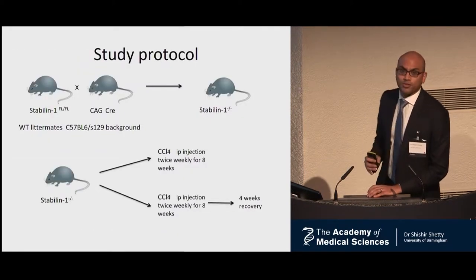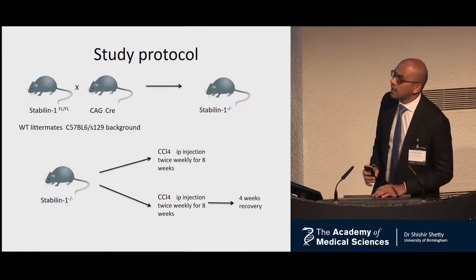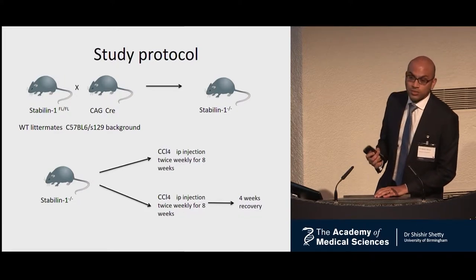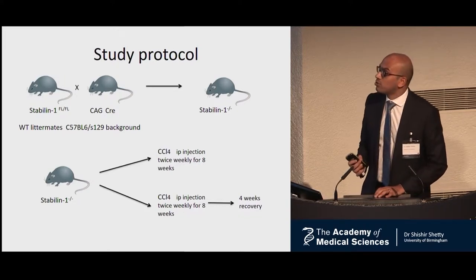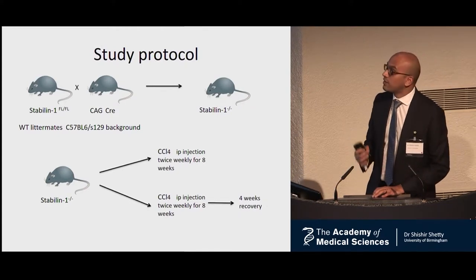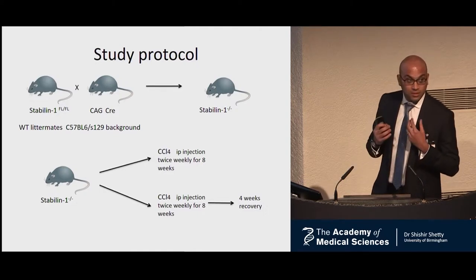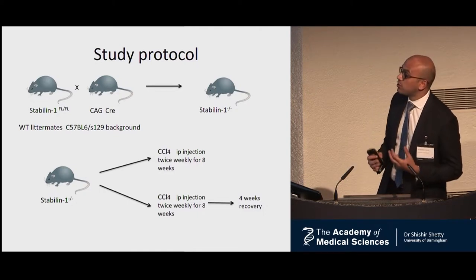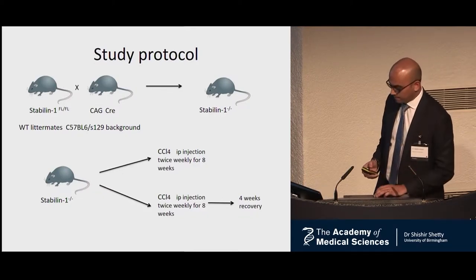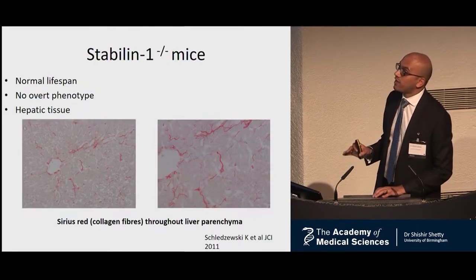So we had a simple question: what role does Stabilin-1 play in liver fibrosis and could it be a therapeutic target? To answer this, we generated a full knockout Stabilin-1 mouse and exposed it to a model of chronic liver injury. Carbon tetrachloride is a toxin administered twice weekly for eight weeks, which leads to liver fibrosis. To assess liver healing and resolution of fibrosis, we repeated the model but allowed the mice to heal for four weeks. Stabilin-1 knockout mice have a normal lifespan and no other phenotype.